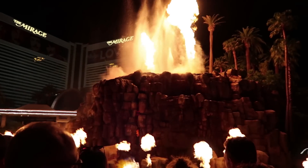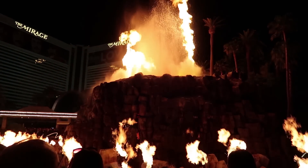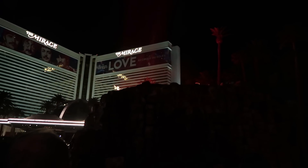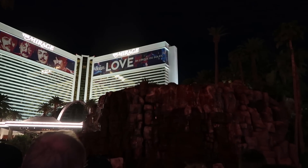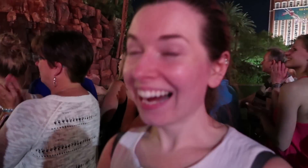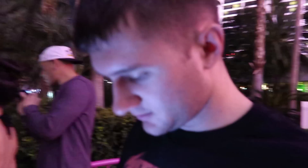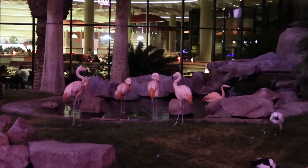That was really cool! Almost missed the last part of the show — Tyler missed it! Now we're at the Flamingo Hotel.